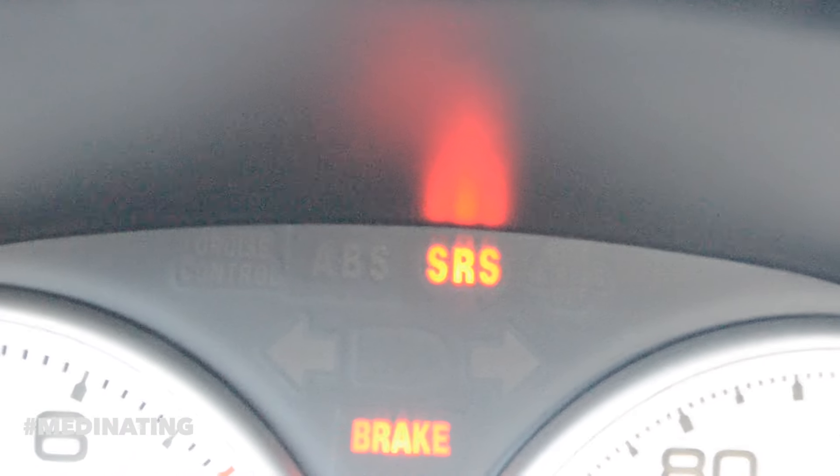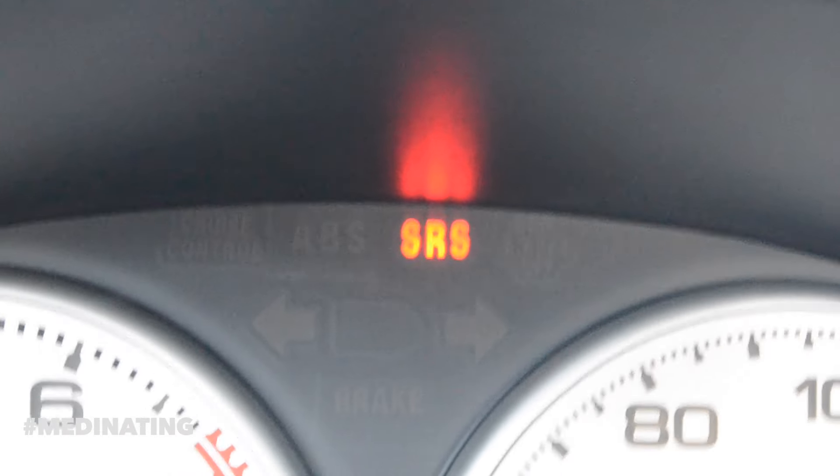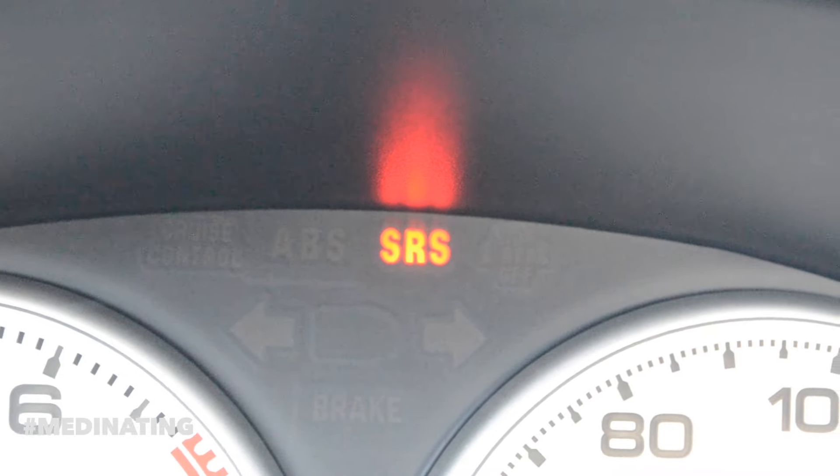I can't get this SRS light to turn off. I don't know if you can see it, but I can't get it to turn off and it bothers me because it's the only light on and I want it to go away so badly, but it just doesn't.